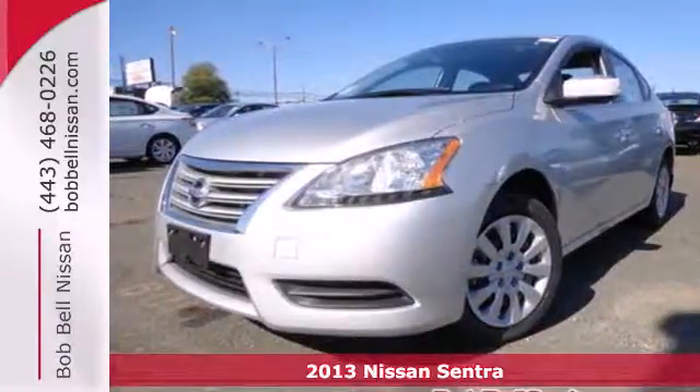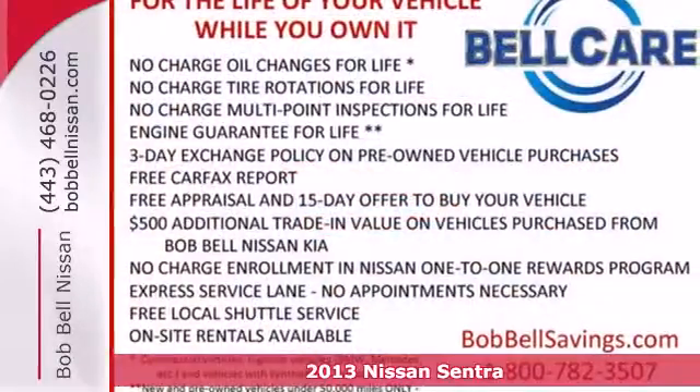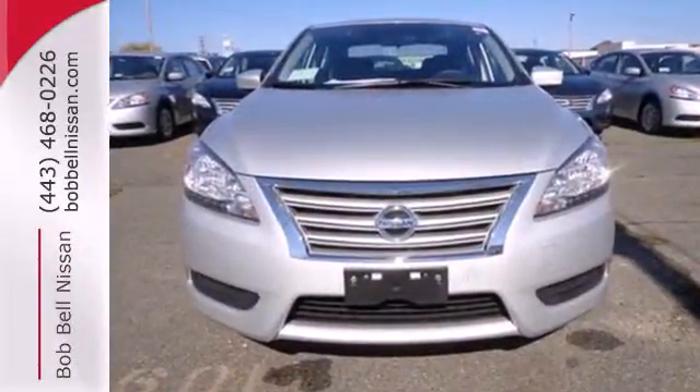It's a 2013 Nissan Sentra, built with long journeys in mind. With a quiet cabin and plush materials inside to maximize comfort, the CD player and auxiliary audio input will keep you company, playing all your favorite music.